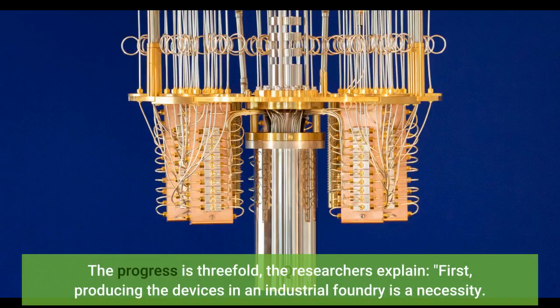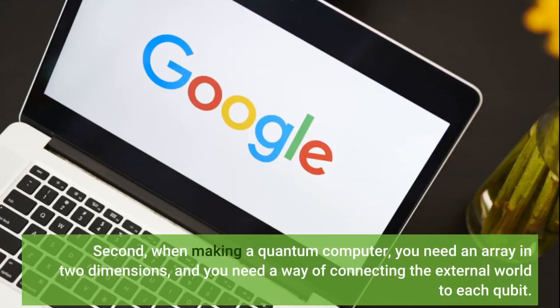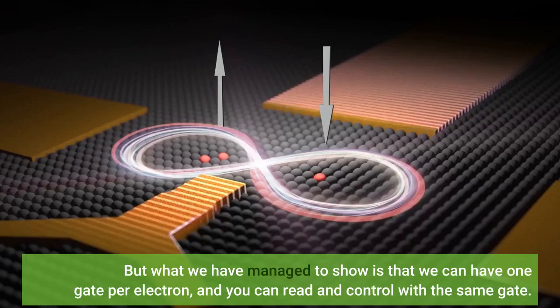The progress is threefold, the researchers explain. First, producing the devices in an industrial foundry is a necessity — the scalability of a modern industrial process is essential as we start to make bigger arrays, for example for small quantum simulators. Second, when making a quantum computer, you need an array in two dimensions and a way of connecting the external world to each qubit. If you have four to five connections for each qubit, you quickly end up with an unrealistic number of wires going out of the low temperature setup. But what we have managed to show is that we can have one gate per electron, and you can read and control with the same gate.